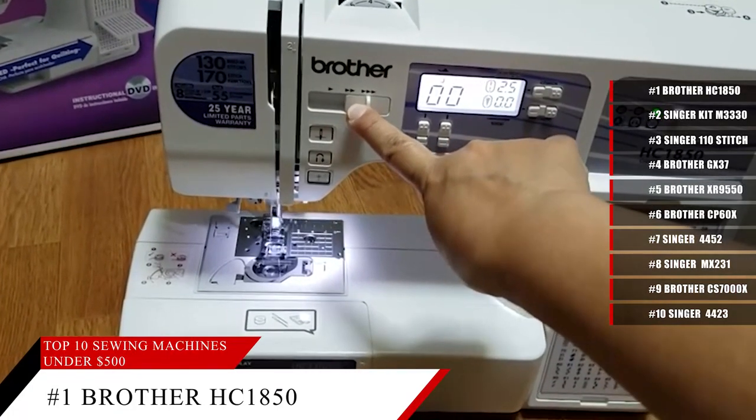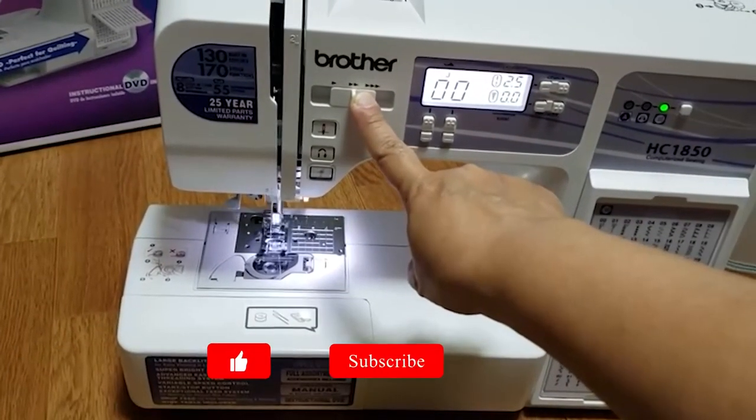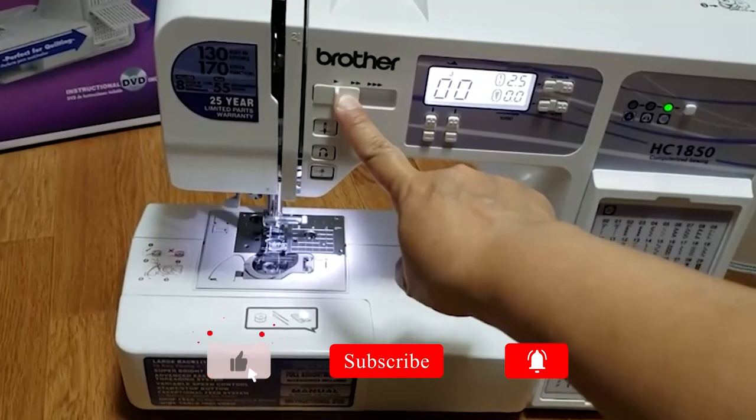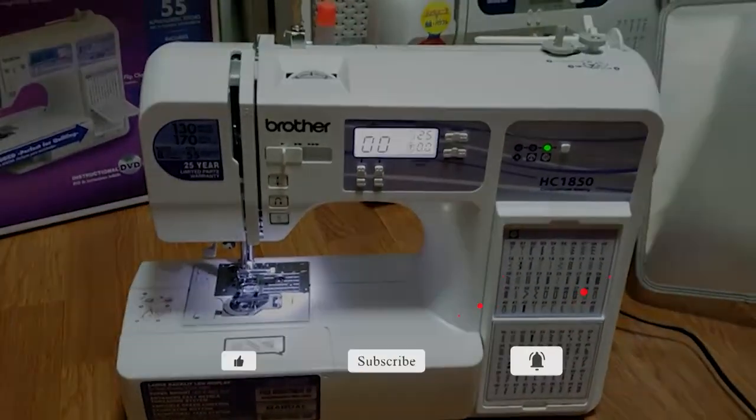And if you don't know where to start, this sewing machine comes with an instructional DVD and a manual. Thank you for watching! If you liked the video, please click the like button and subscribe. If you have any comments or questions, please check the comment section below!